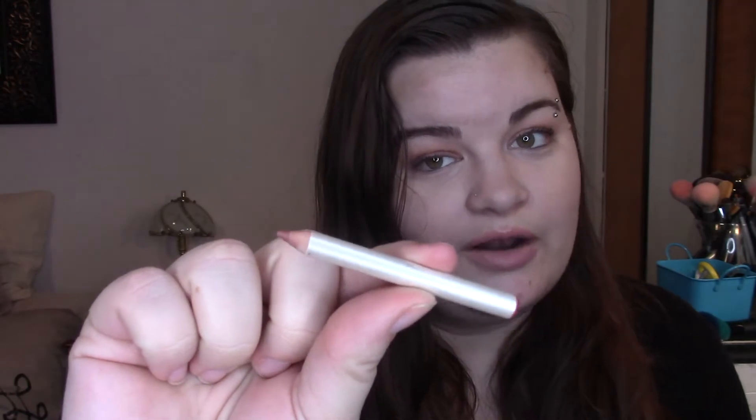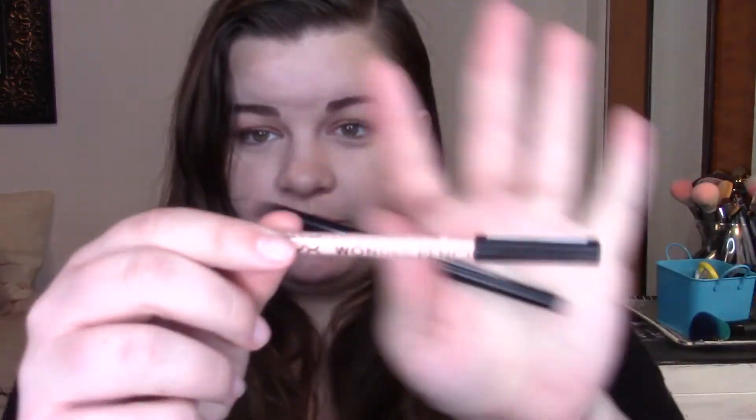Last lip product for right now is an e.l.f. lip liner in the color Bark. I've used him quite a lot — I use him every single time I use this lipstick combo, so hopefully we can get through him pretty quickly. Sticking with pencil products, I also have my NYX Wonder Pencil. I do like it for brightening up the under eyes, but half the time I don't feel like I really need it. So I want to go ahead and get this used up so I can just get rid of it.